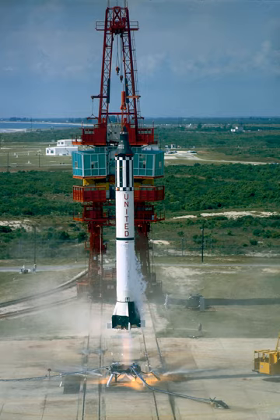It was used to test the Ranger, Surveyor, Mariner, and Voyager spacecraft, and served as an example for other countries seeking to establish space programs.